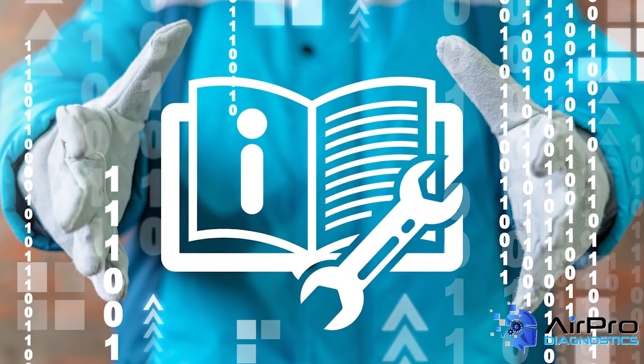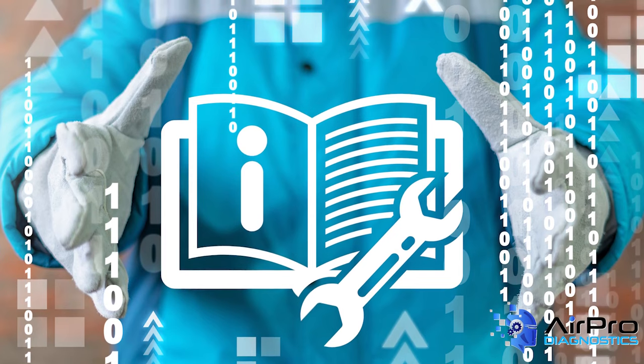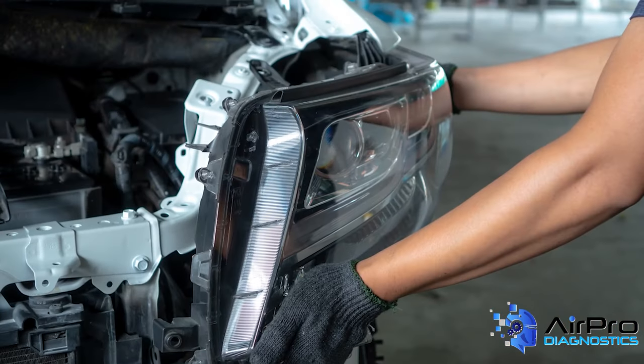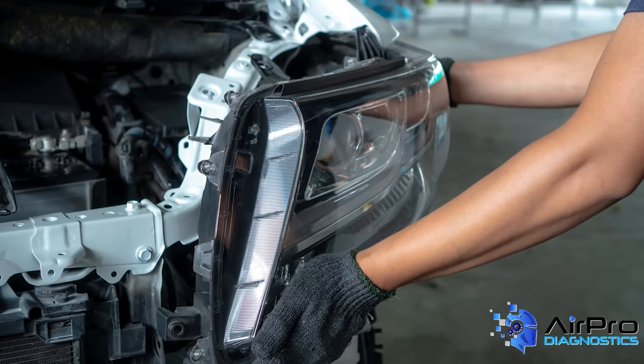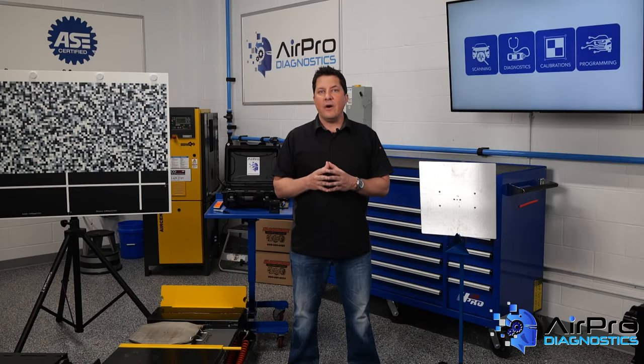One benefit of obtaining OEM certifications is the ability to receive additional training and repair manuals for employees. This helps technicians perform the highest quality repairs for your customers. You need to keep abreast of the technology changes coming down the pike.